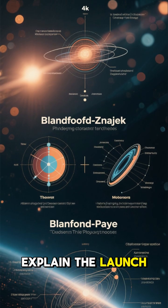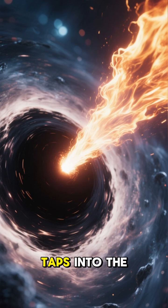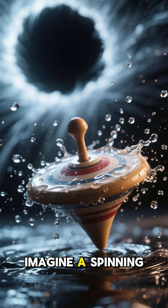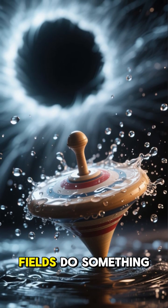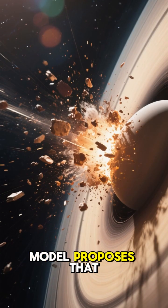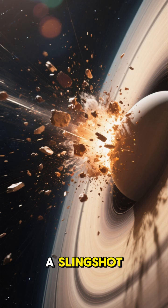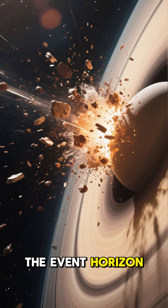Two main theories explain the launch. The Blandford-Znajek mechanism suggests the jet taps into the black hole's own spin energy — imagine a spinning top flinging water off its surface; the magnetic fields do something similar with plasma. The Blandford-Payne model proposes that magnetic fields anchored in the disk itself act like a slingshot, flinging material away before it reaches the event horizon.